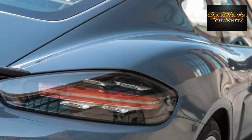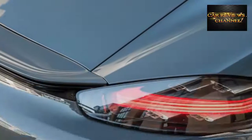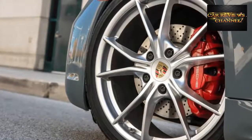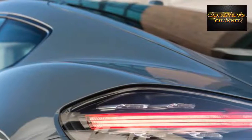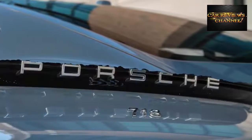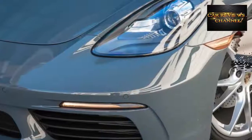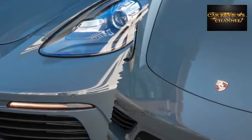With 0.5 liters more displacement and a variable-vane turbocharger that comes into play earlier in the rev range, the S doesn't suffer the turbo lag we noted in our test of the base Cayman with the manual transmission. It makes less boost — a maximum 14.5 pounds per square inch versus 20.3 for the 2.0-liter — and its specific output of 140 horsepower per liter is lower than the 2.0-liter model's 151, meaning it's either less stressed or there's more room for aftermarket tuning. There's a linearity to this engine's response that makes it worth considering.